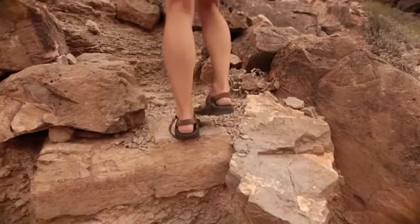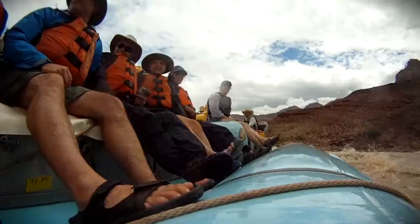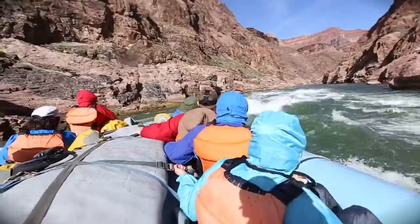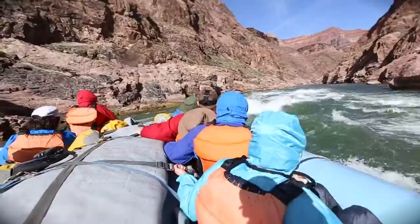You want your sandals to have a heel strap and a good durable sole — these are what you're going to be wearing in the boats all day long. For a rain jacket, you want to have a hood and a jacket that cinches at the wrists. You'll also want a good pair of rain pants; this is your splash guard from the river.